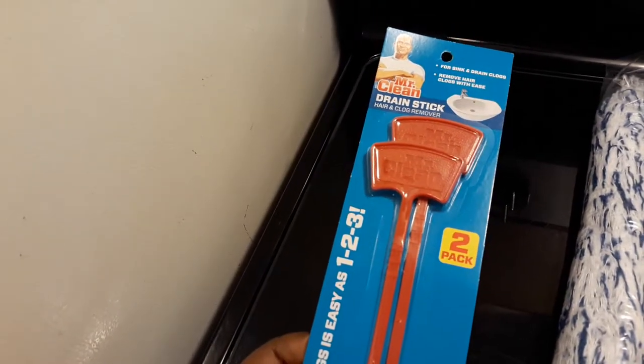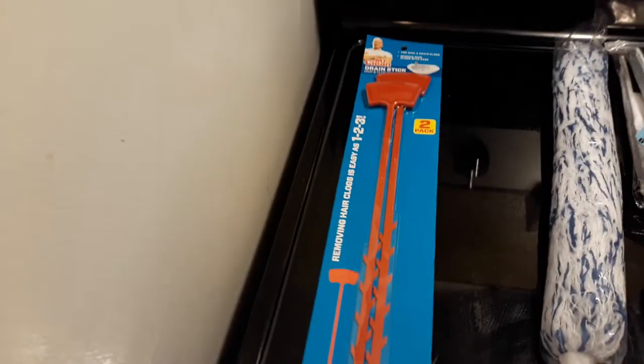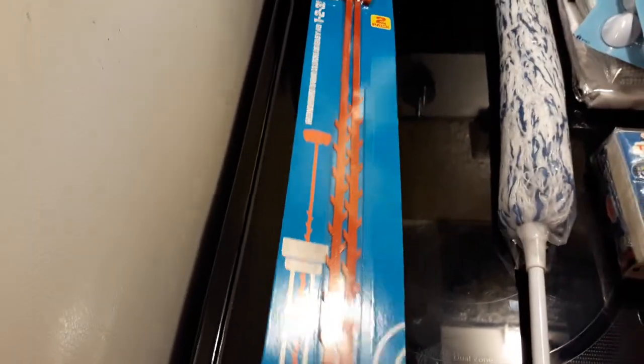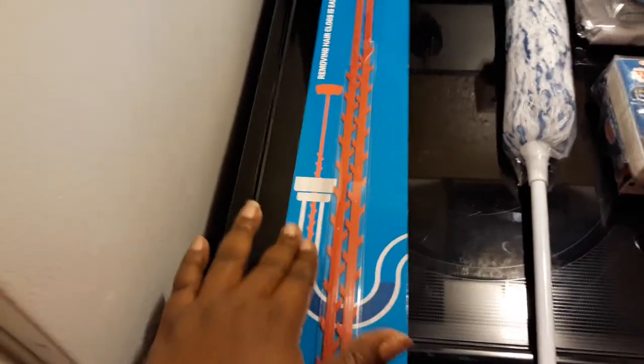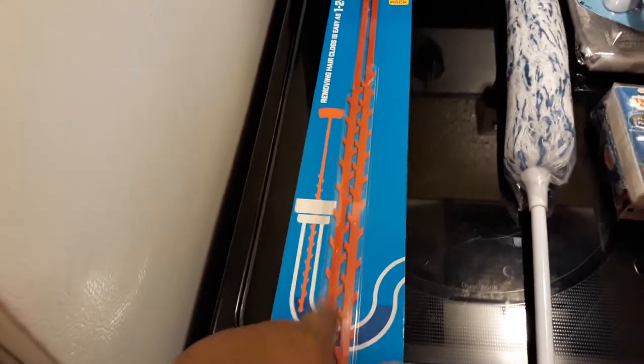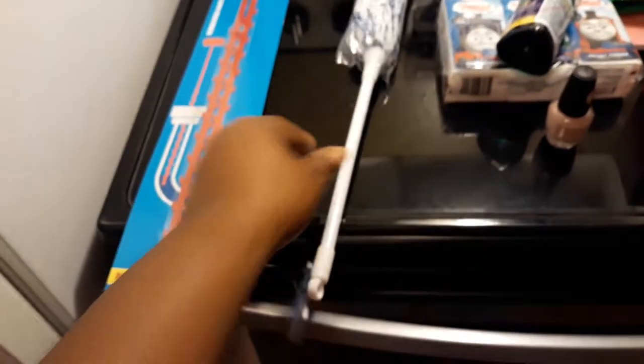I found some of the Mr. Clean drain sticks — hair and clog remover. So if you have a child that likes to stick stuff down the drain, these right here will help you. You just stick it down into the little sink part and it should get whatever was clogged out.